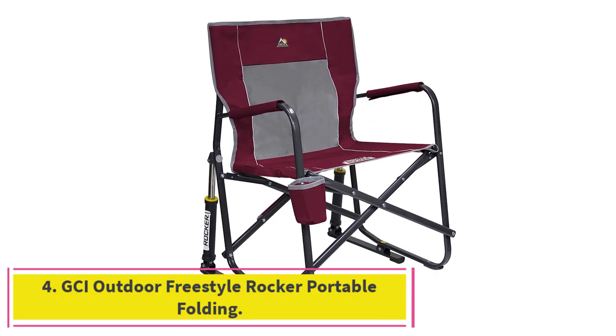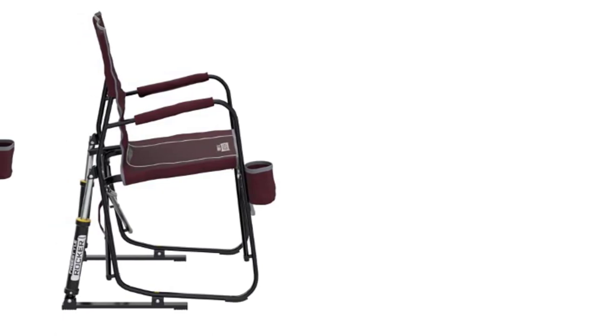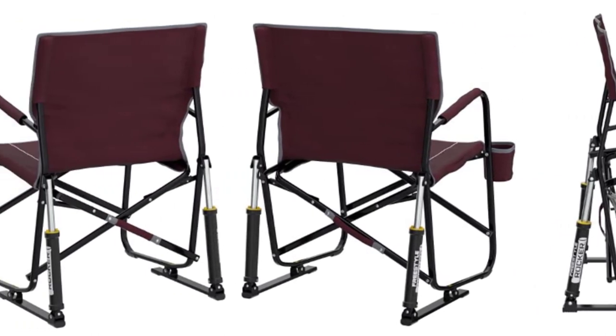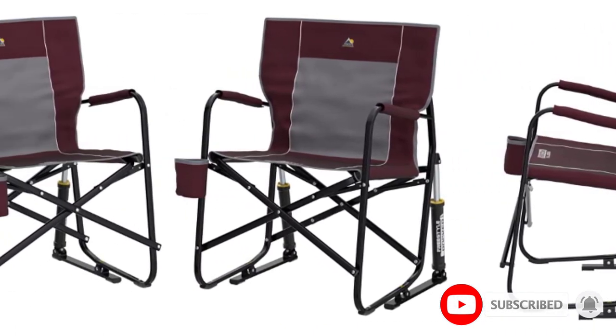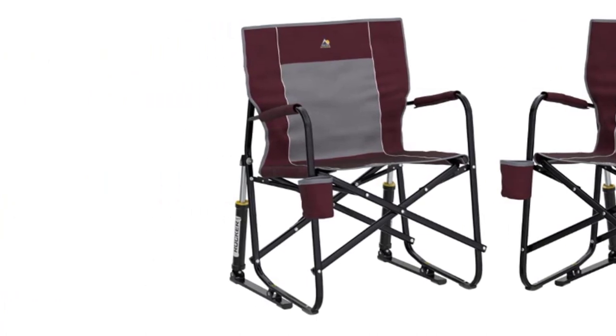At number 4: GCI Outdoor Freestyle Rocker Portable Folding Chair. This GCI Portable Folding Chair is a good choice for customers who want an option for camping and other outdoor activities. It comes with a durable steel frame that is perfect for heavy use and longer durability. The seat is made from a breathable mesh material that is also water-resistant, which is very convenient for wet climates.